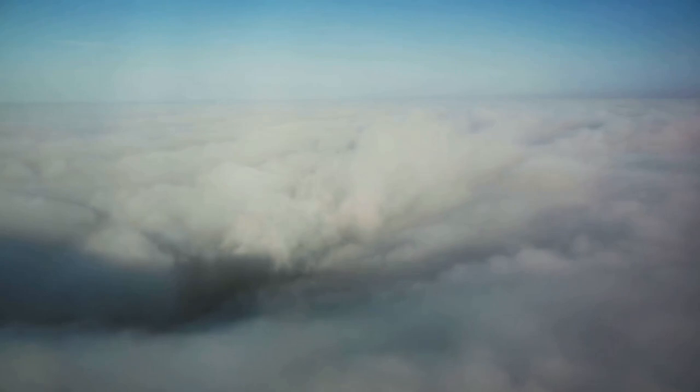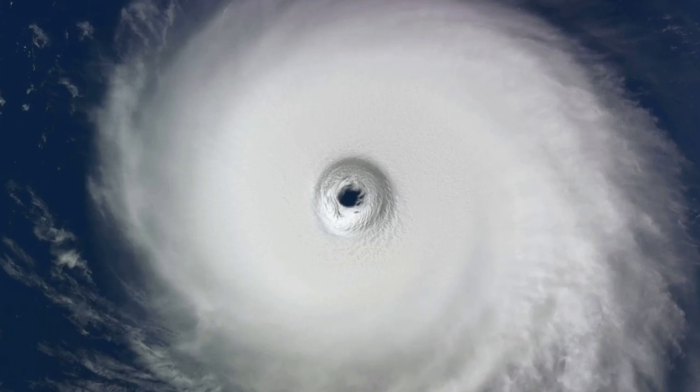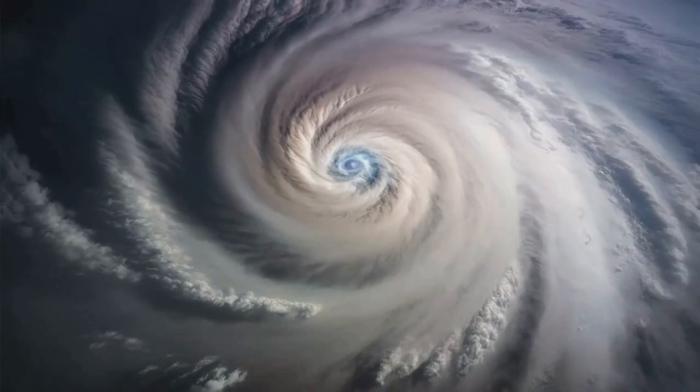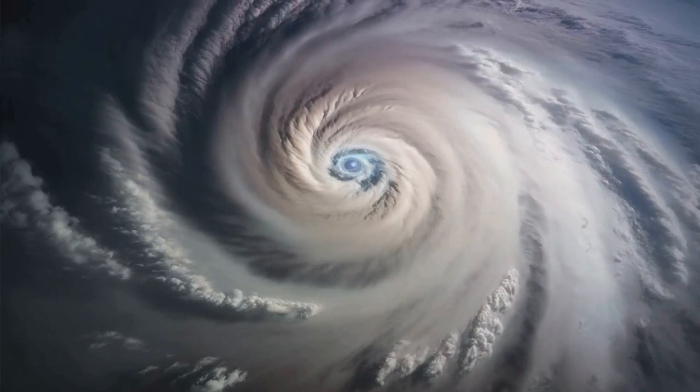The plot thickens as the low-pressure system grows stronger. It starts to pull in the air from surrounding areas, causing it to spiral inwards and upwards. This spiral motion, along with the spin of our very own Earth, paints the iconic swirling image of a hurricane.